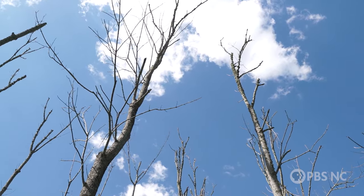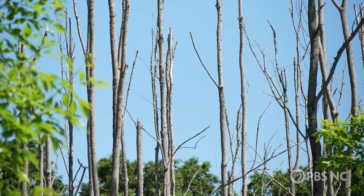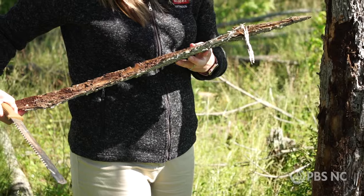And did I mention that baseball bats are made of ash? It's an all-American tree that's quickly becoming just a memory. It's devastating — seeing the mortality that one small beetle can do is really impactful.